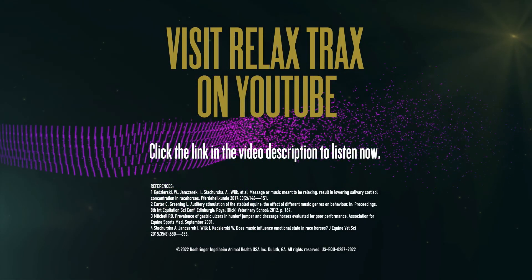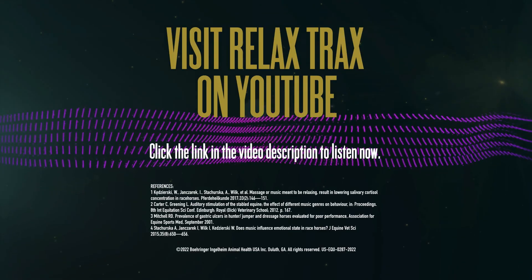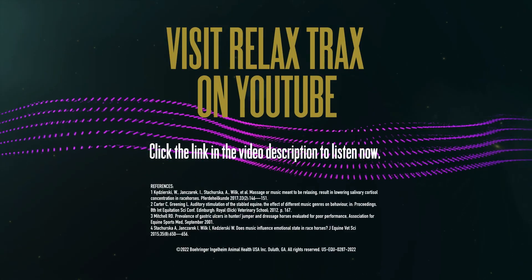Download Relax Tracks from the Boehringer Ingelheim YouTube channel or Buzzsprout and have your horse take a listen. We'll see you next time. Bye.